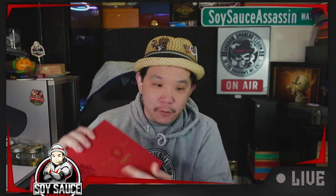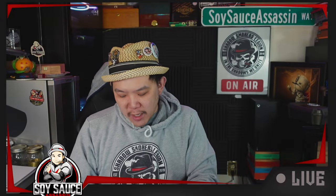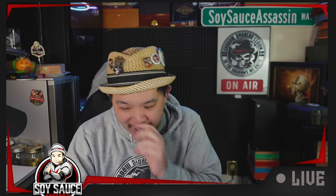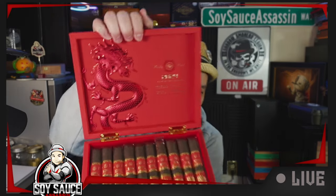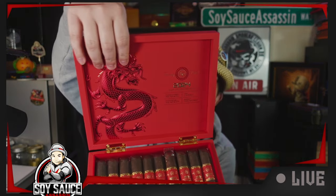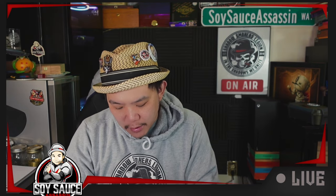I think there's some foam under it. Rocky Patel 2024. Once you open it up, inside it just says it's six-year Nicaraguan binder, wrapper, same address — that kind of information. They have this padding from the inside and the outside. Let's take one up and enjoy.